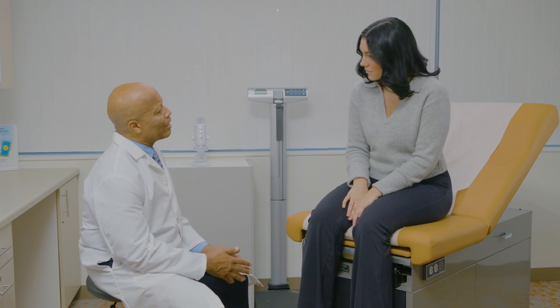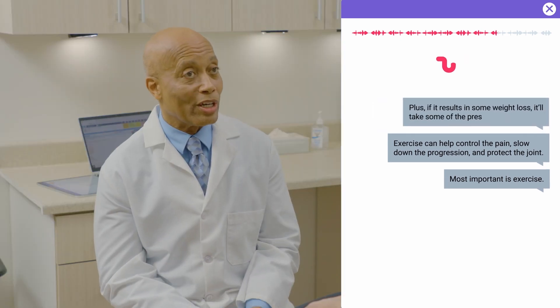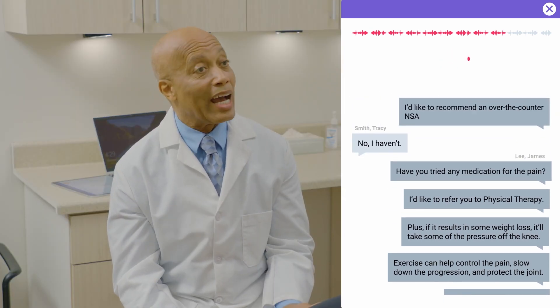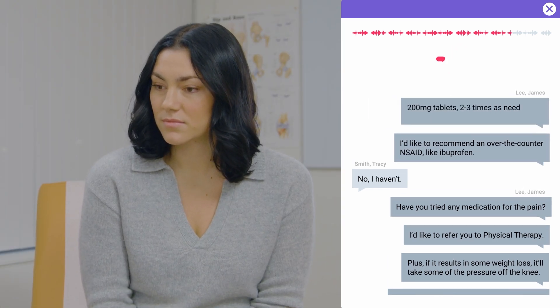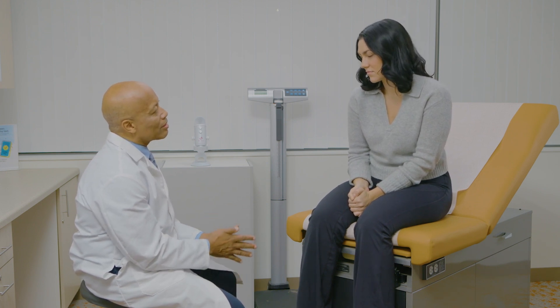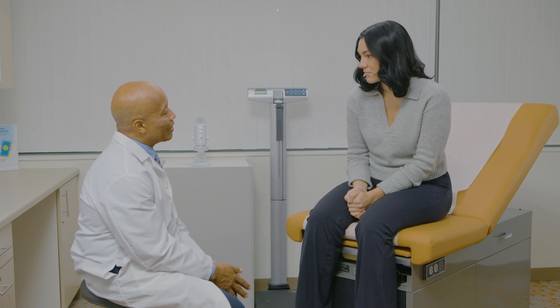Unless the results say otherwise, your diagnosis is moderate to severe osteoarthritis, and we need to make a plan to address it. Most important is exercise — it can help control the pain, slow down the progression, and protect the joint. Plus, if it results in weight loss, it'll take some of the pressure off the knee. I'd like to refer you to physical therapy. Have you tried any medication for the pain? No, I haven't. I'd like to recommend an over-the-counter NSAID like ibuprofen, 200 milligram tablets two or three times as needed, and take it with food to protect your stomach. We can talk about other options including surgery later if necessary, but for now I'd like to see you work closely with a therapist. Let's plan to get together again in two months to see how things are going. I'd love to avoid surgery for as long as possible, so I'm definitely willing to give it a shot. Thank you so much.